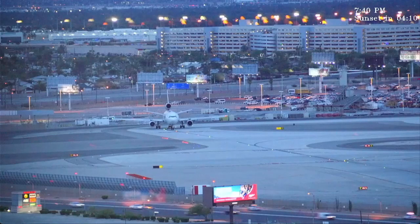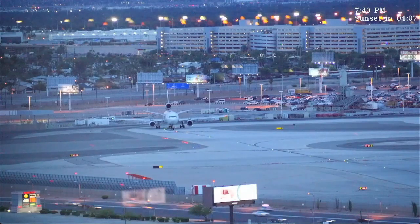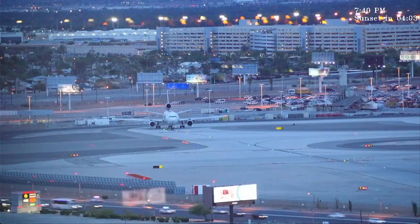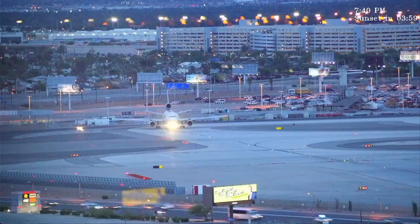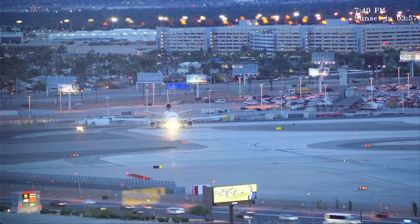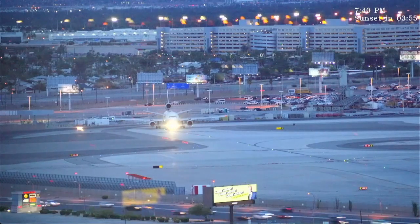Alaska 528, Las Vegas Tower. Good evening, winds 210-17, runway 26L, cleared to land. Southwest 1333, Las Vegas Tower — expect about three to four minutes before we get moving here. Southwest 1333.